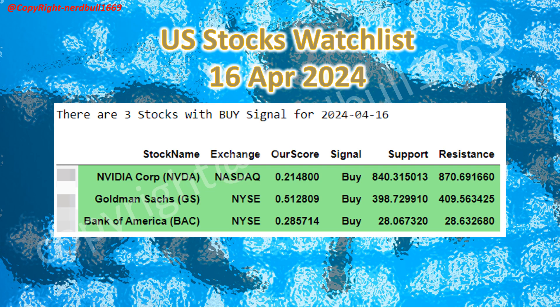Here is the US watchlist for 16 April 2024. Nvidia has a buy signal with support and resistance coming in at 840.31 and 870.69 respectively. Goldman Sachs has a buy signal at 398.72 and resistance at 409.56. Bank of America has a buy signal with support at 28.06 and resistance at 28.63.